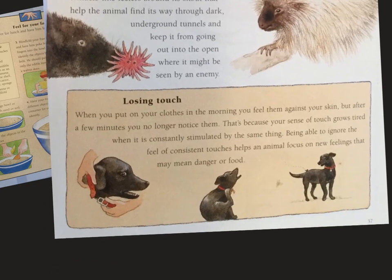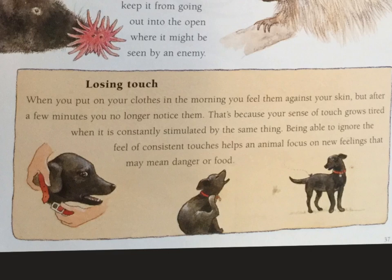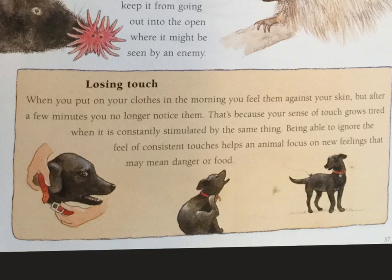When you put on your clothes in the morning, you feel them against your skin. But after a few minutes, you no longer notice them. That's because your sense of touch grows tired when it's constantly stimulated by the same thing. Being able to ignore the feel of consistent touches helps an animal focus on new feelings that may mean danger or food.